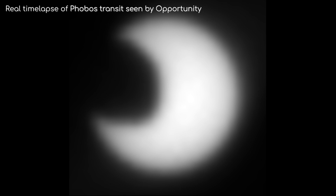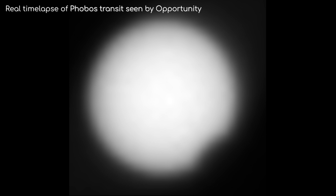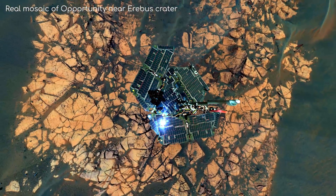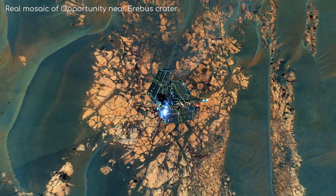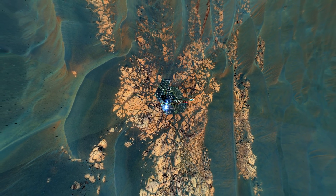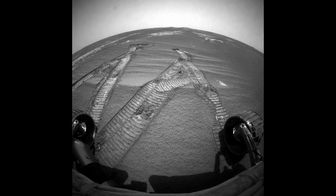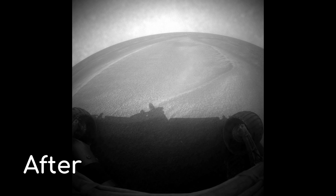While Opportunity was near Erebus Crater, it was also able to see an incredible transit of the Sun from Mars' closest and biggest moon, Phobos. As it was still making its way around Erebus Crater, a big dust storm hit and Opportunity went dark for a few days. Very interestingly, you can see the difference the dust storm made to the rover, as the camera goes from having a clear image to having some dust particles visible.